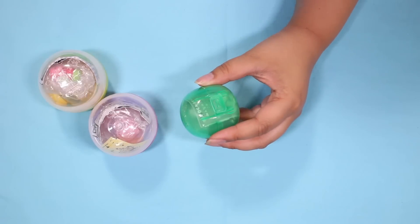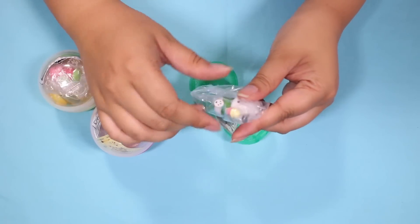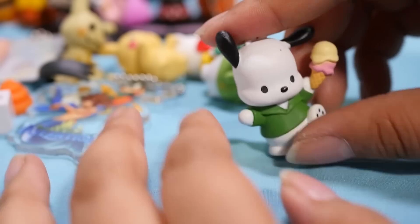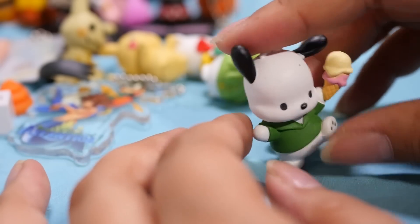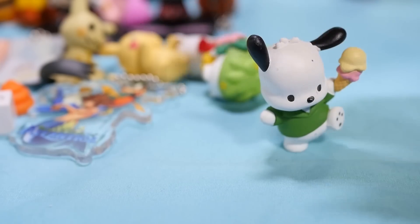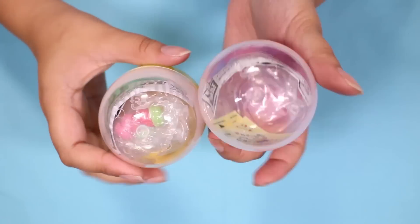Last little gacha — can you believe it, guys? It is a final Pochako. Oh, this one may be the cutest one yet — I only say that because Pochako is holding ice cream. Wait, does Pochako balance on one foot? Pochako, you can do it. Oh, he's walking with his ice cream.